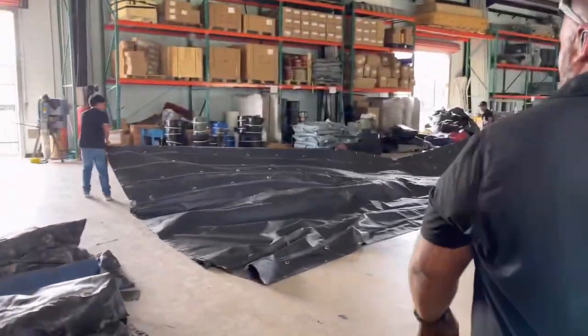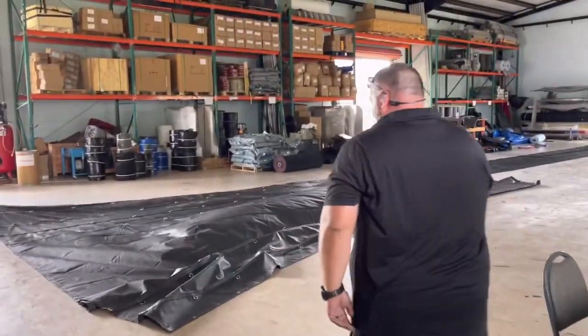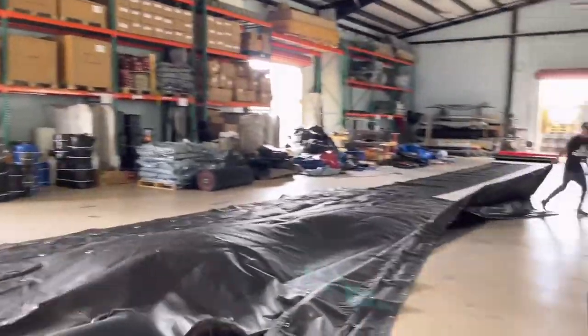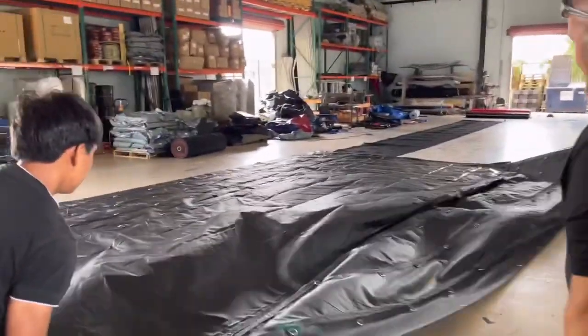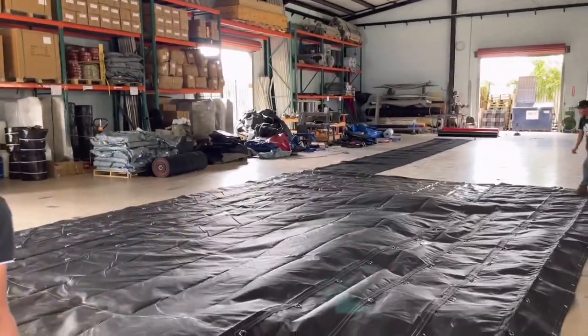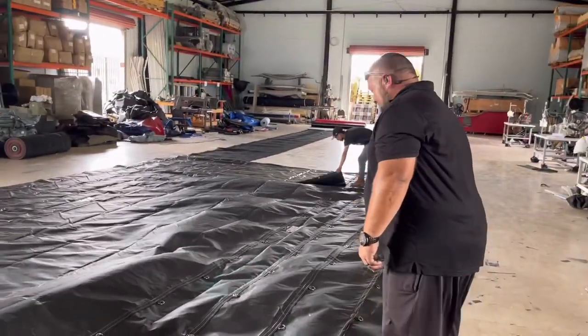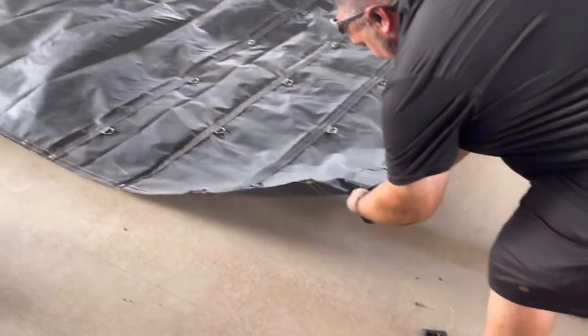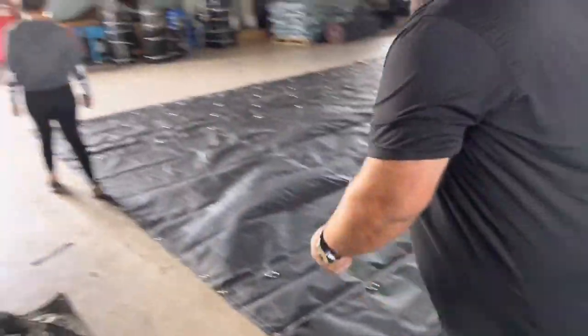Alright, let's see what we got here. These look amazing, guys — you guys did an awesome job. Alright, cool — got the logo too. Nice. I've got the 14-ounce tarps. You like it?